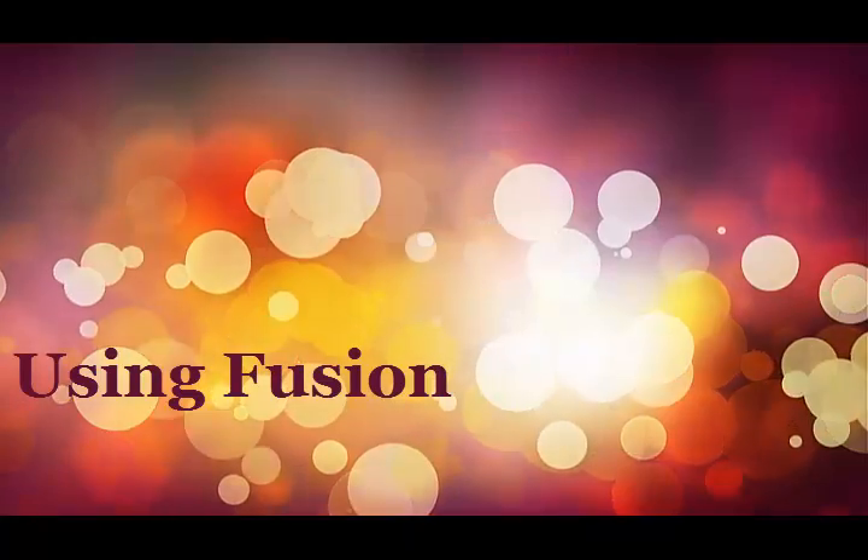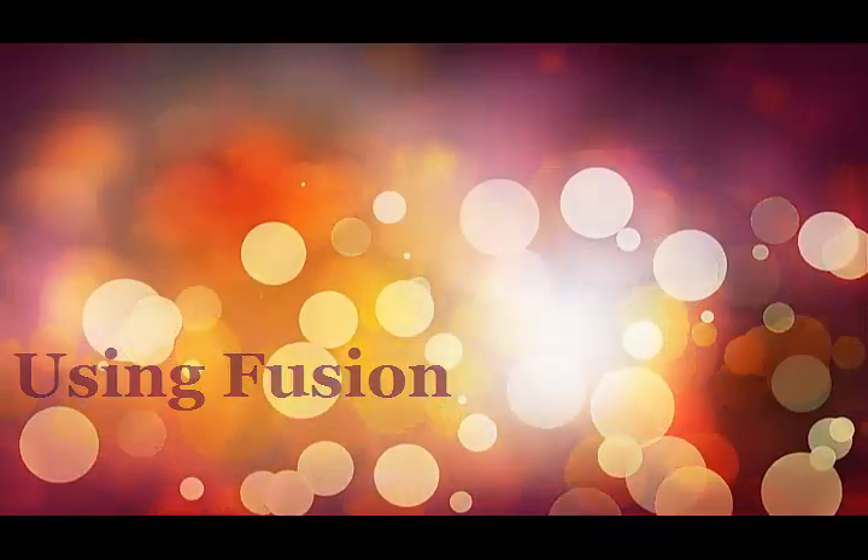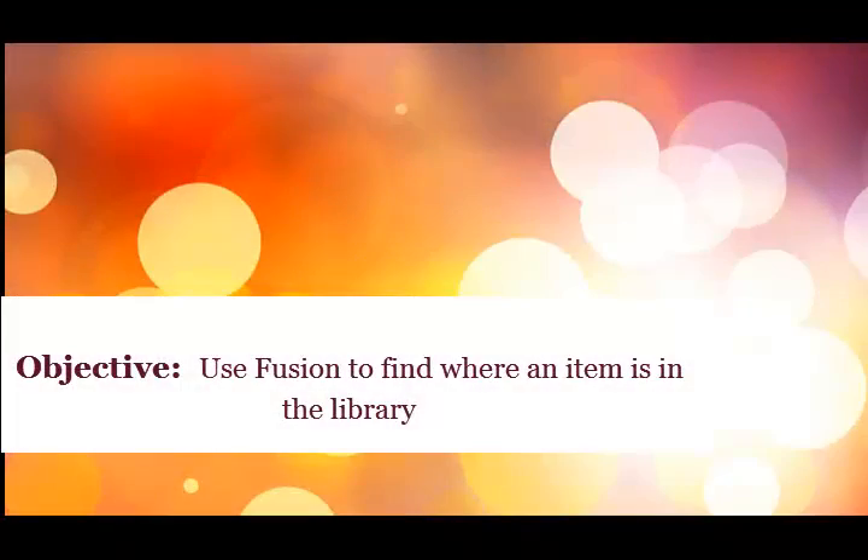Today we will teach you how to find books in the library. After this instruction you will be able to complete the following tasks: use Fusion to find where an item is in the library.